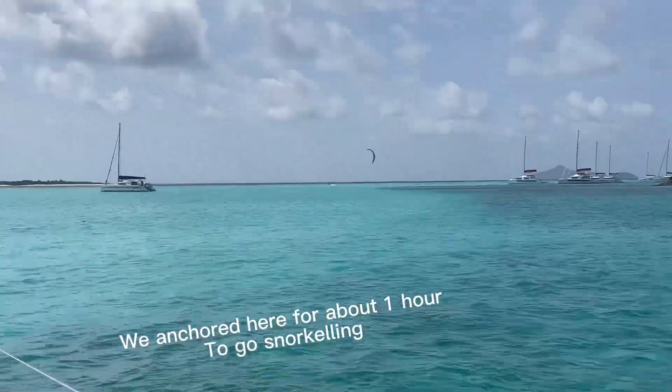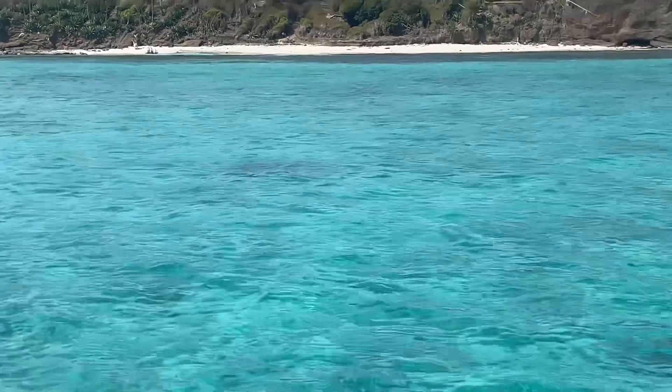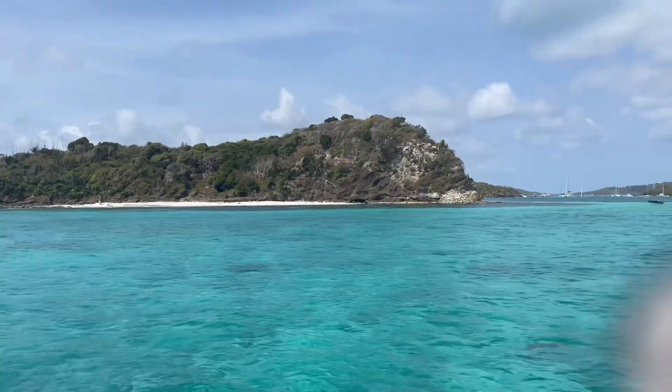A little bit of water — a turtle! Stingrays were challenging them last night.